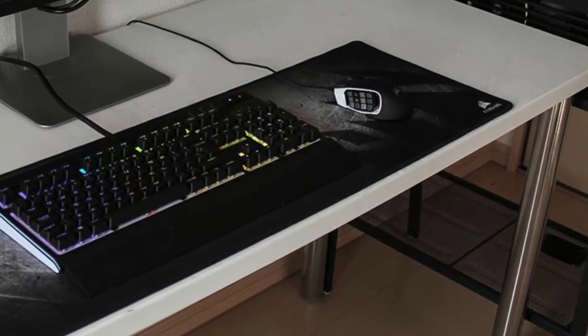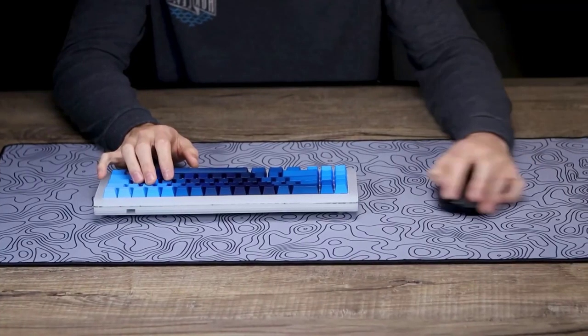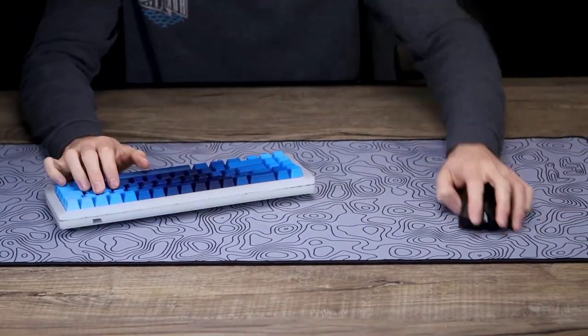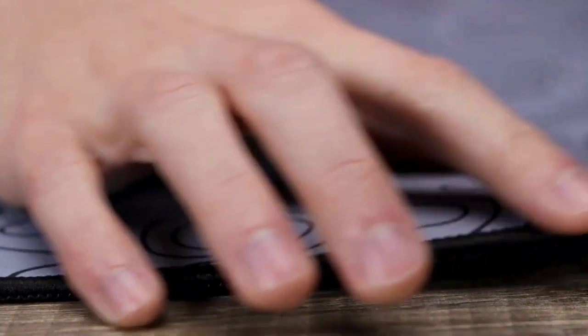Luckily, finding the best gaming mousepad for your setup is a pretty simple process. You simply need to ask yourself a few questions: How big of a mousepad do I want? How much do I want to spend? Would I like a hard or soft surface? Do I need any extra bells and whistles? Once you determine those things, picking the best mousepad just about takes care of itself.